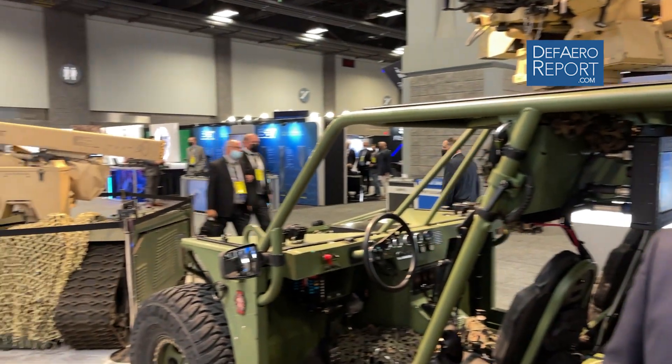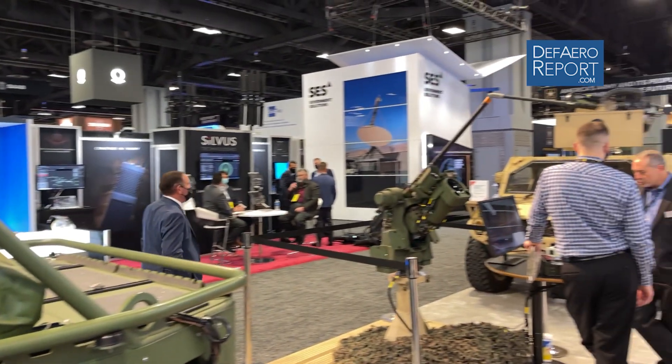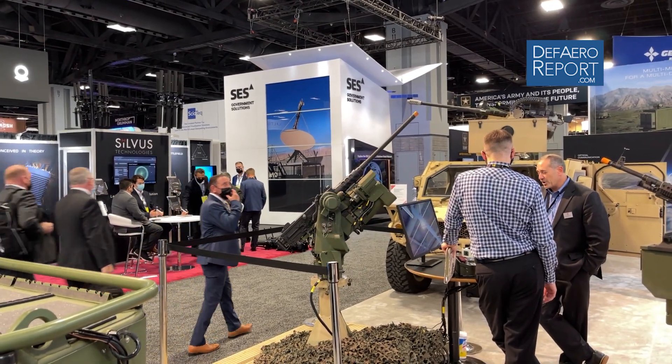Welcome to Defence and Aerospace Report. My name is Vettler Dragsson. I work for Kongsberg Defence and Aerospace. We're here at AUSA showcasing our integrated combat solution and how it ties into our remote weapon stations, and most importantly how we utilise the manned-unmanned teaming aspect of putting weapon stations on robotic combat vehicles.